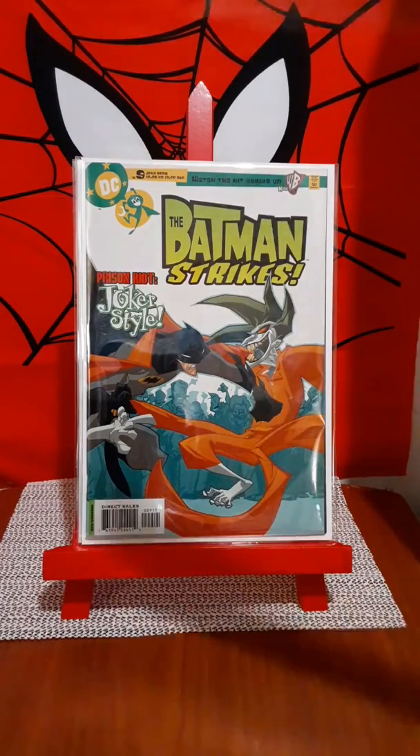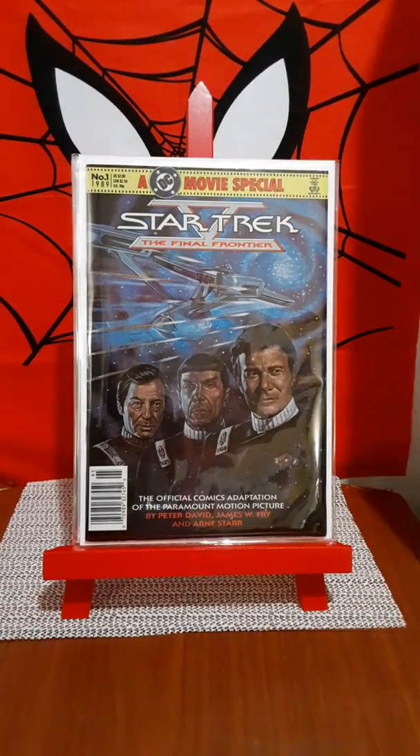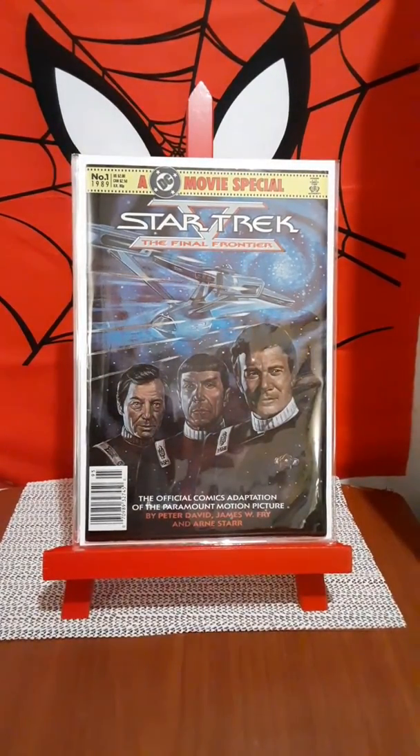I picked this up just for the cover. I thought it was a fantastic cover of Leonard Nimoy, DeForest Kelly, and William Shatner — Bones, Kirk, and Spock — for the movie special of Star Trek V: The Final Frontier. Very beautiful cover.